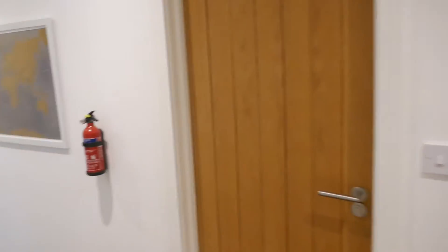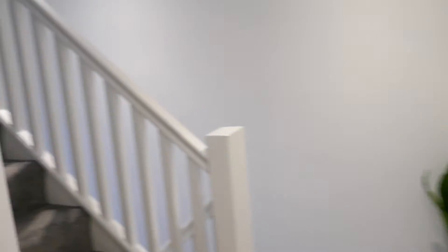The two bedrooms upstairs are ensuite, so you're only sharing this bathroom with one other person. Going up the stairs are the other two bedrooms, and you come in at the ground floor level and up the stairs here to get to this level.